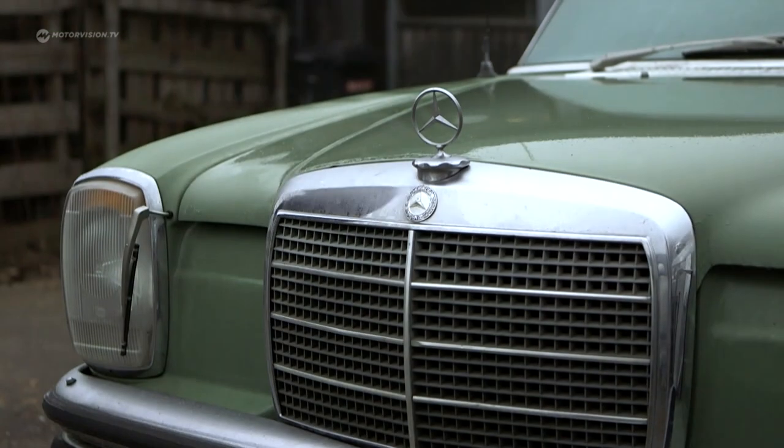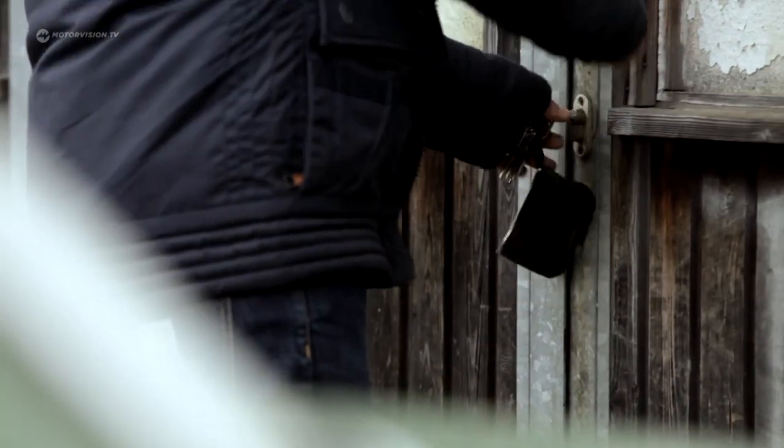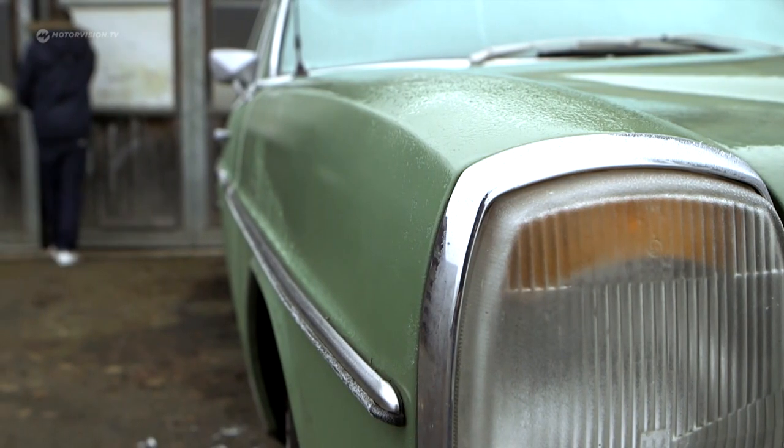When the temperature goes up again and the sun gets stronger, lovers of classic cars open up their barns and bring their treasures out into the fresh air for the first drive.